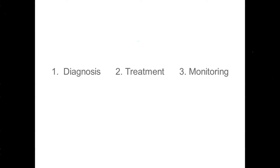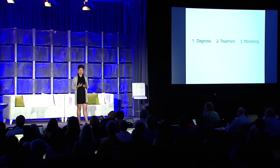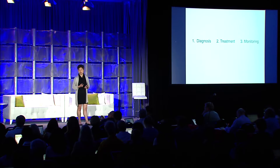Let's first think about what the key tasks are in clinical care. There's diagnosis, there's treatment, and there's monitoring. And mobile health provides some very valuable information for all three of those tasks — in some sense, more valuable than electronic health record data.